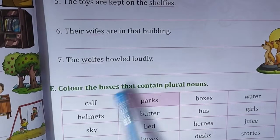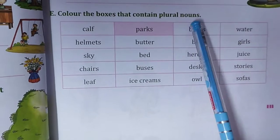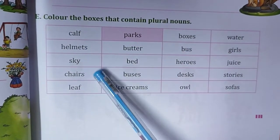The wolves — W-O-L-V-E-S — howled loudly. Now exercise E. Colour the boxes that contain plural nouns. At first we will go through AS, ES, then VES, etc.